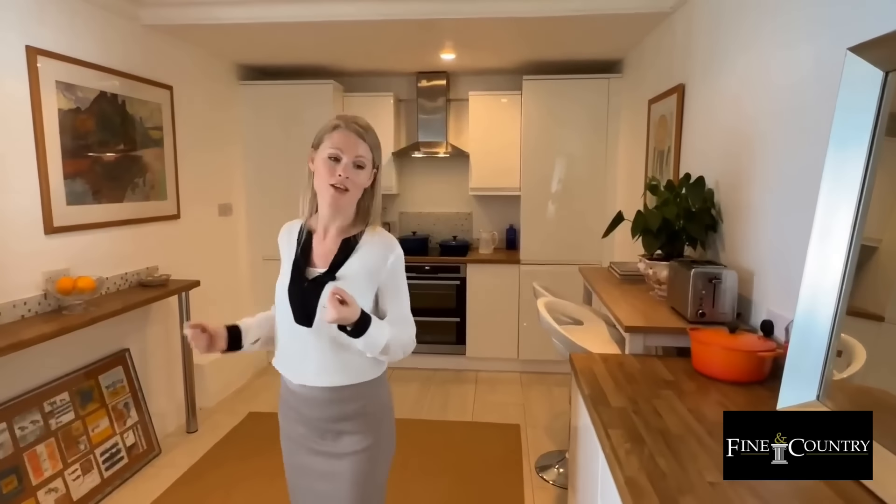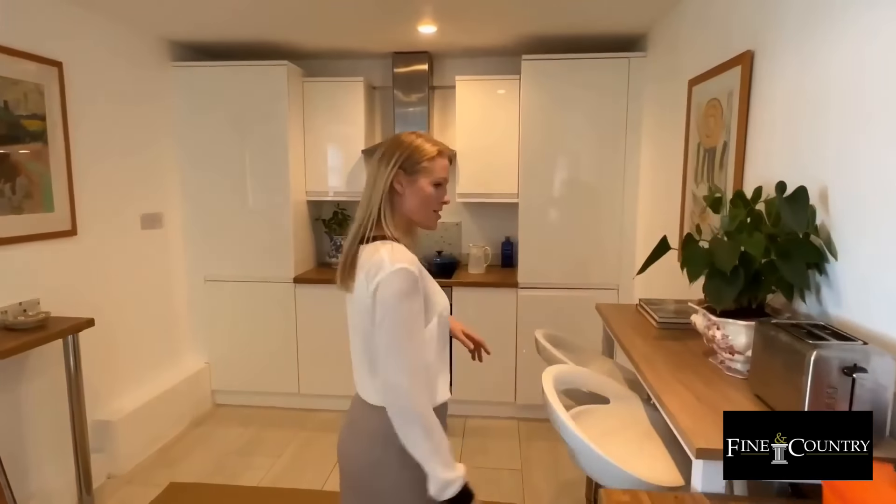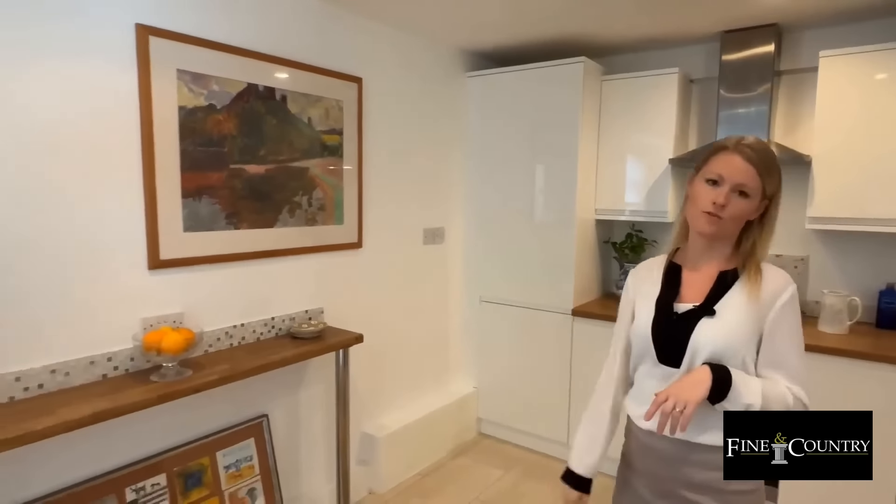This is the kitchen, which is lovely, light and airy with sleek modern handleless kitchen units, breakfast bar space, and we have the oven, hob, fridge freezer, and dishwasher over here as well.